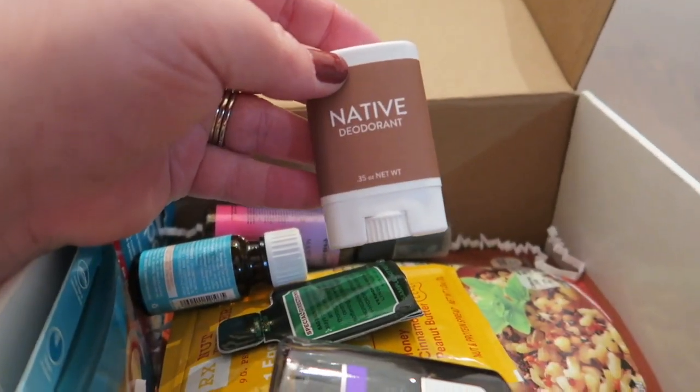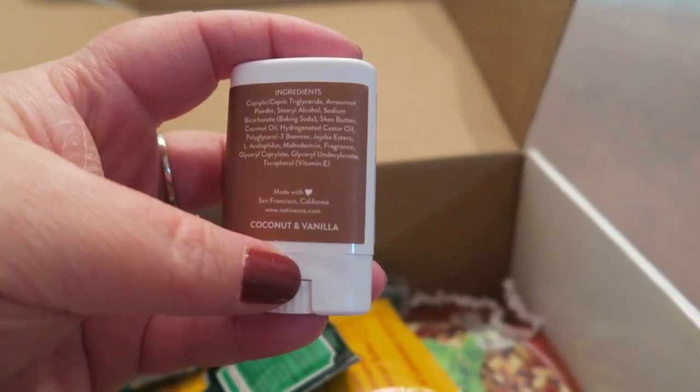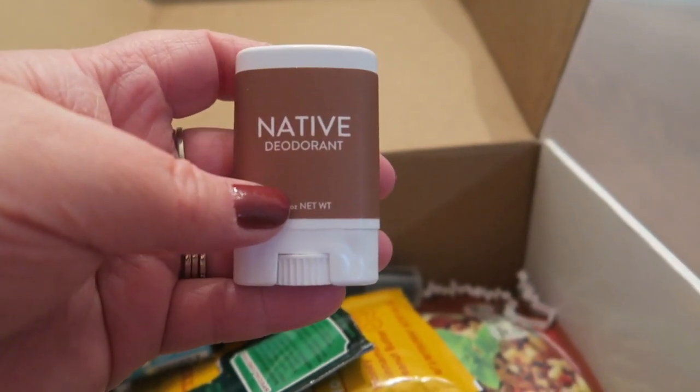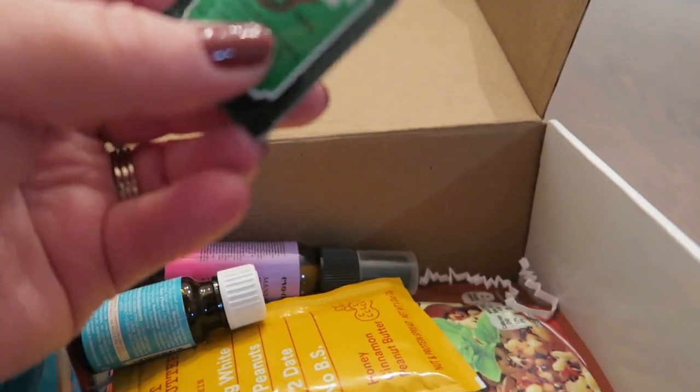This is that Native deodorant — it's all natural. I have actually been wanting to try this: coconut and vanilla. I'm really super excited to try this. Let's see what else we have in here.